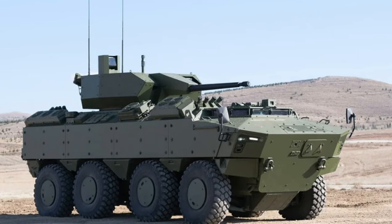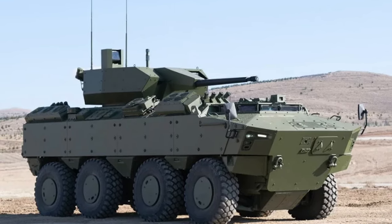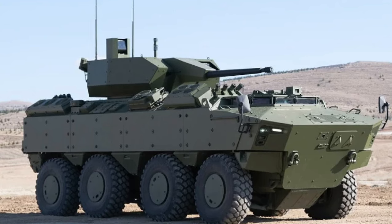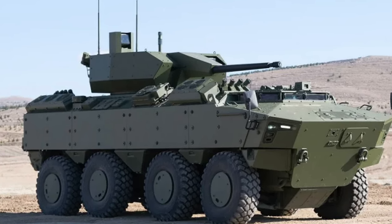The PALS IV 8x8's superior mobility is due to its power unit, balanced load distribution, and fully independent, highly adjustable hydropneumatic suspension, designed to support every mission.